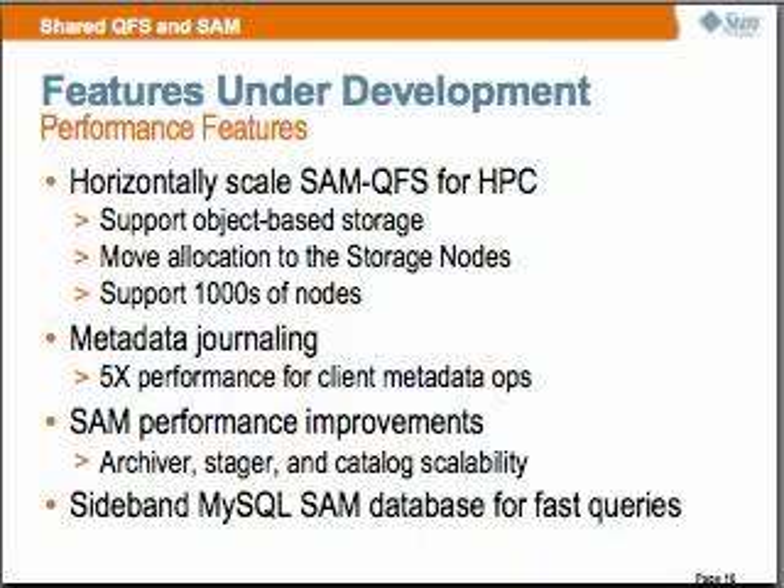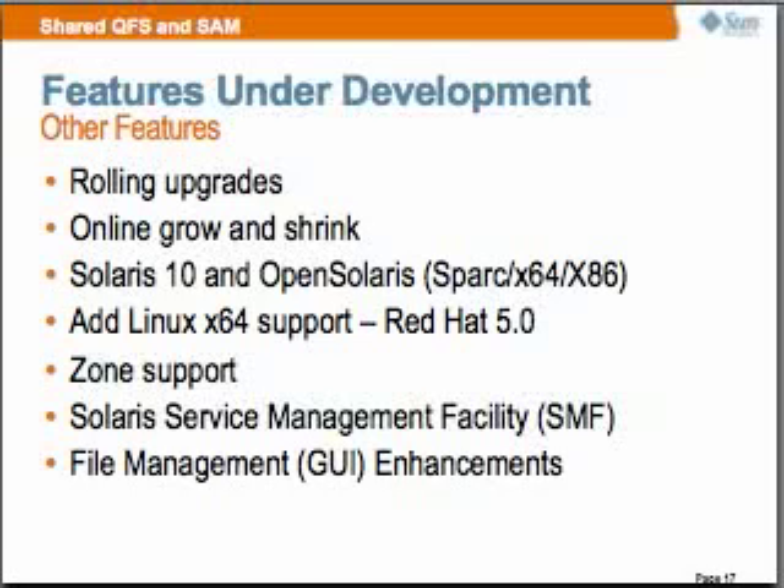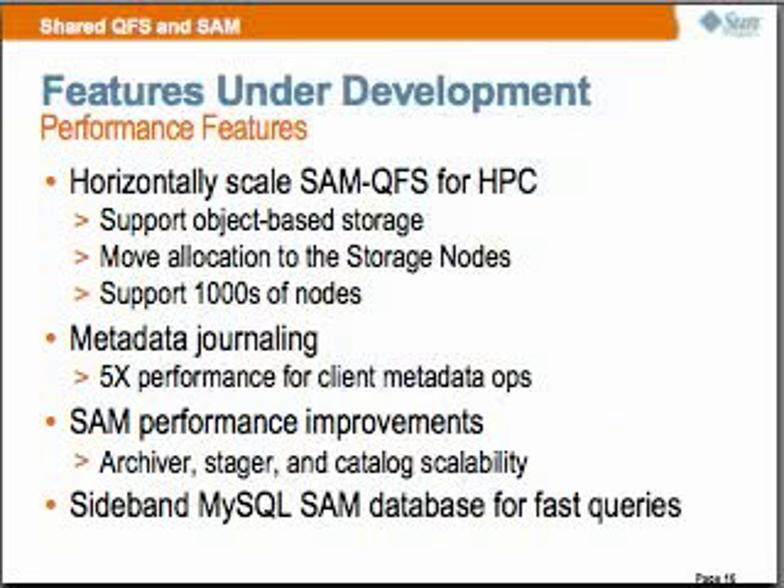We are enhancing QFS to support Intelligent Storage. We will move into thousands of clients, targeting Sun's commodity JBOD storage, though it also works with enterprise RAID storage. We'll continue to support our QFS SAN block-based file system along with our object-based file system, and SAM will be supported on both. Our space allocation is done in parallel in the storage, allowing our bandwidth to scale up. Knowledge of the data is pushed out to the OSD devices for better resource utilization, pre-fetching, and quality of service.